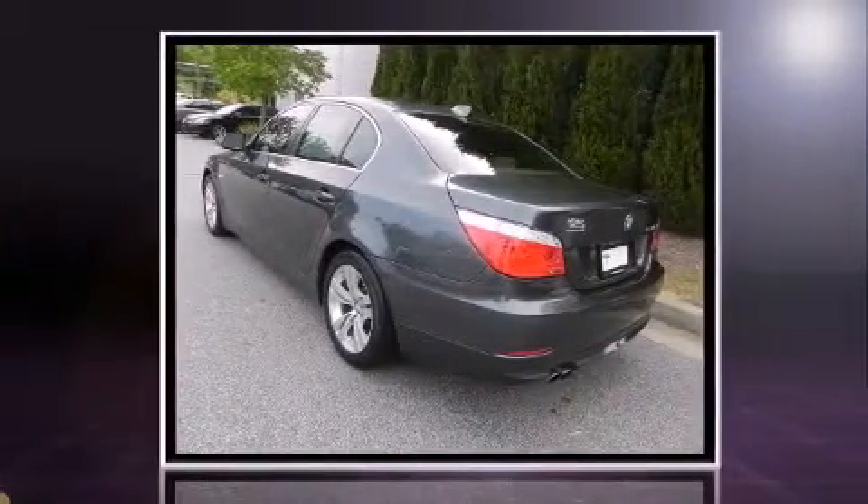Step into the 2010 BMW 528i. This four-door, five-passenger sedan still has less than 90,000 miles.